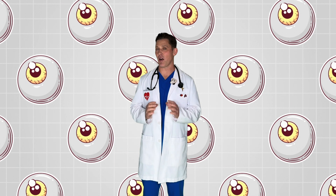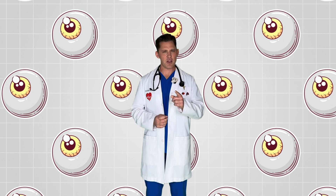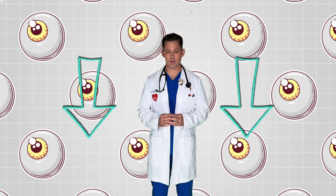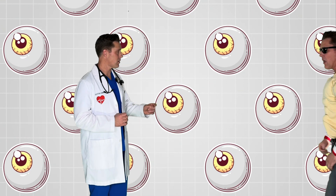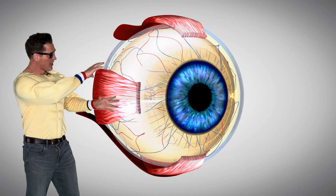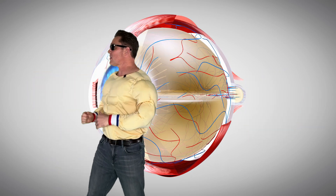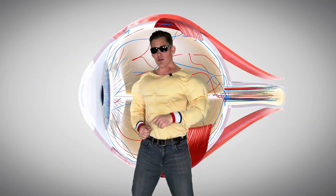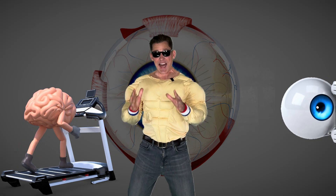Another cool thing about our eyes is that we can control them and move them. Can you move your eyes with me? Look up and look down. Look right and look left. Of course you can move your eyes. There are muscles attached to your eyes that flex, and you can move your eyes all around. Your eye muscles are the fastest muscles in your body.